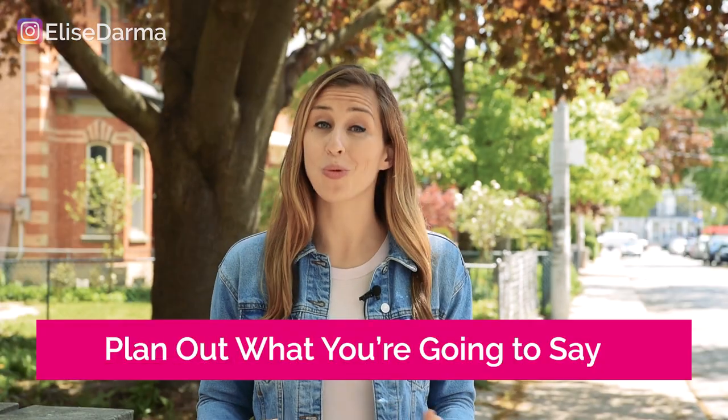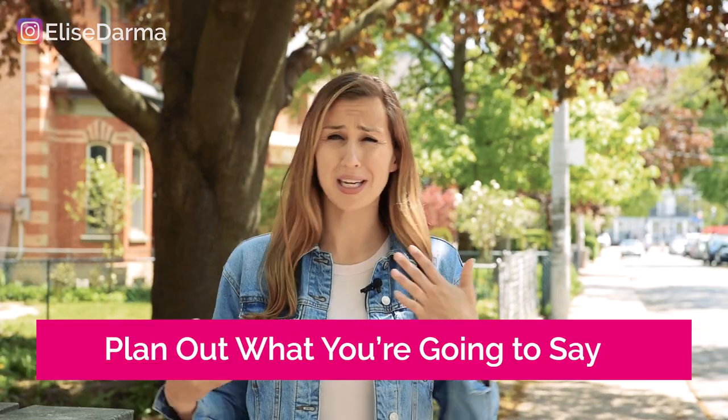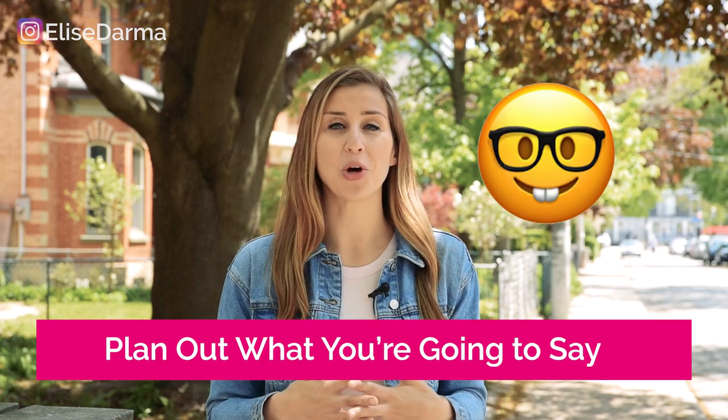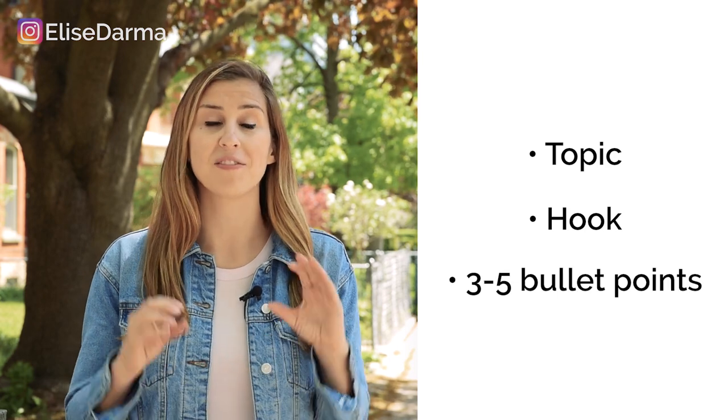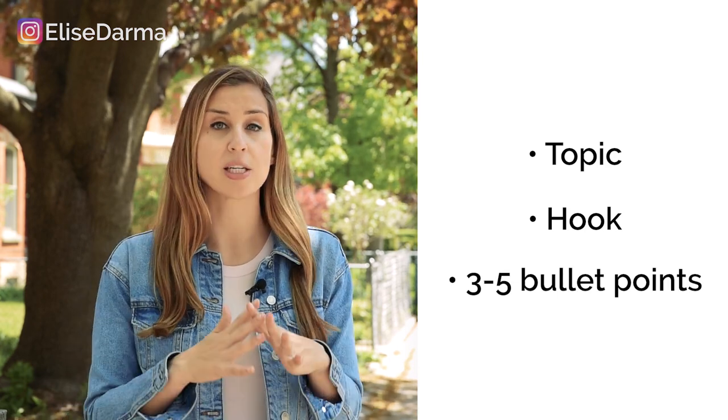Join me here live — just give your followers a heads up. The second part of preparing is to plan out what you're going to say. I like to figure out what my topic is and then figure out a really good hook for it. It can't be bland and boring — you've got to really peak someone's curiosity. Figure out your topic and hook, then figure out your three to five bullet points of what you're actually going to share. I don't recommend more than five, because once you're live you'll find you have a whole lot more to say than originally thought.